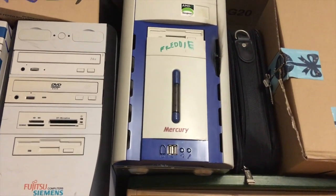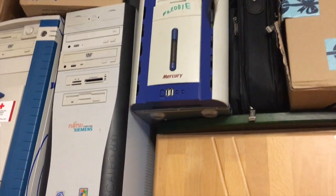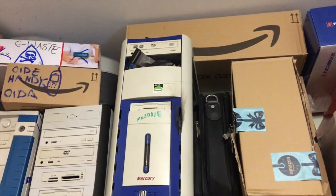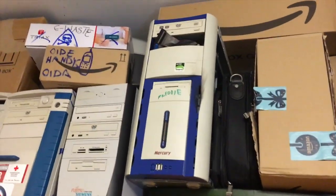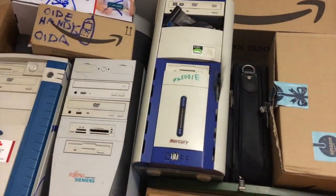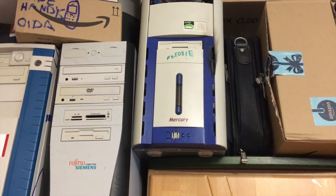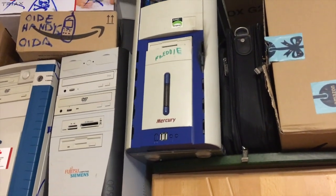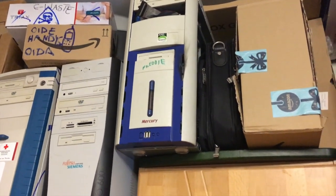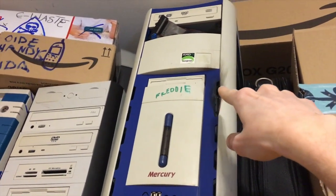Last but not least — 'Freddie Mercury.' This was also part of the PC build challenge. It's an AMD Sempron and is now my Windows Vista machine with plenty of stuff on it. I want to maybe turn this into a vintage gaming PC to run games like Need for Speed Underground 2 and Need for Speed Carbon, which don't run great on Windows 10. By the way — it caught fire at some point, but it still works.